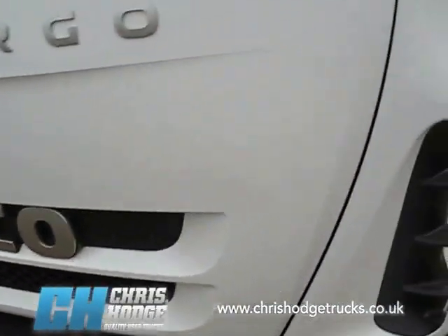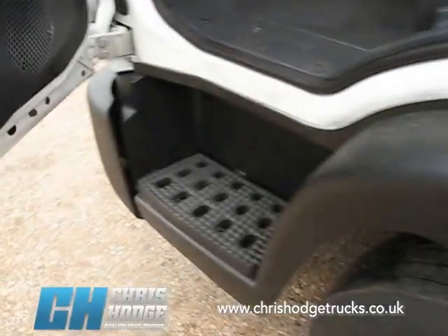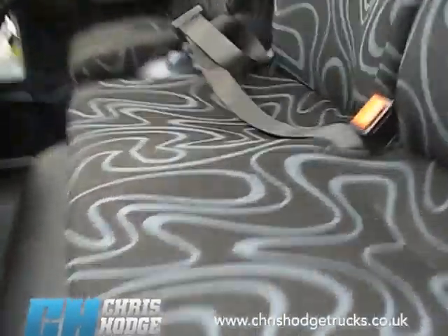Let's take a look around the cab. Nice low step to get inside the Euro Cargo, and it's a three man cab — double bench seat and the driver's seat.